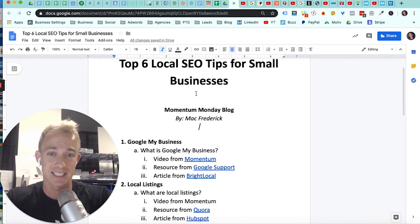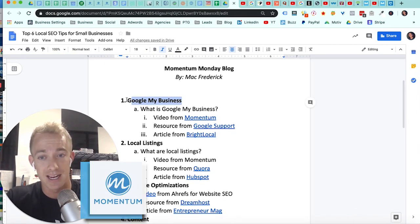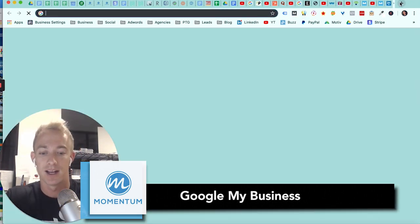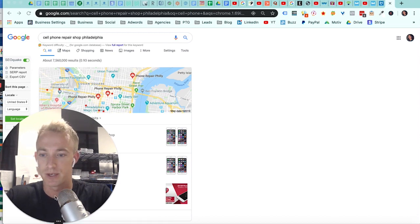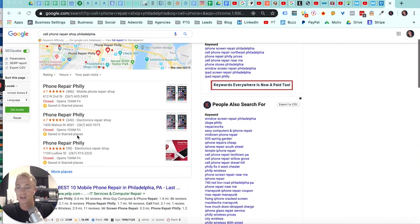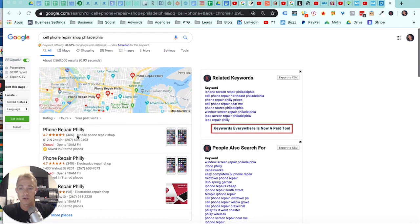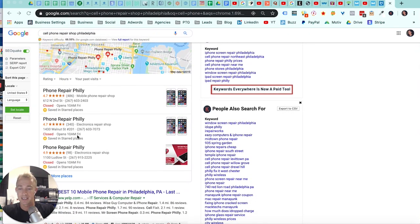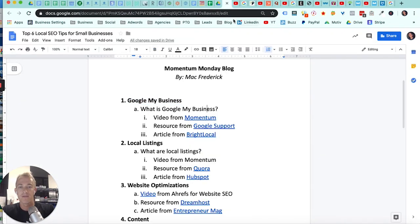Let's break this down into six local SEO tips for small, typically retail, local service-based businesses. First and most importantly, you're going to be ranking in the map pack. For example, searching for cell phone repair shops in Philadelphia, you can see right here in the local listing map pack — I get 70% of my traffic from Google, and most of my leads come from the local map pack. This is managed through Google My Business.